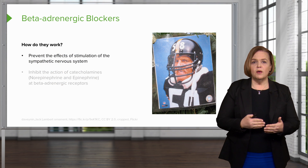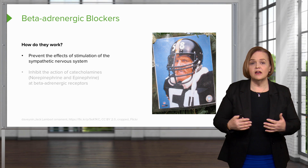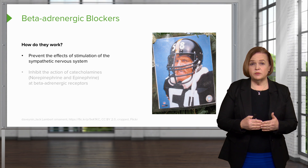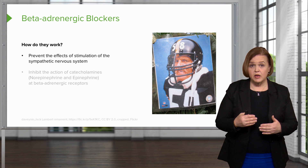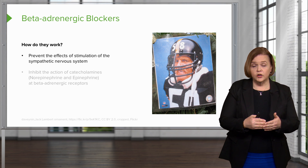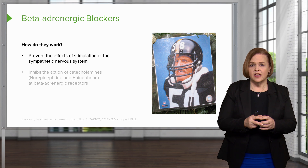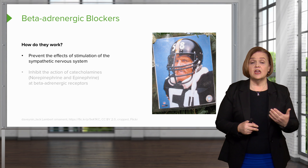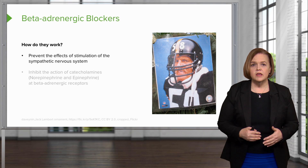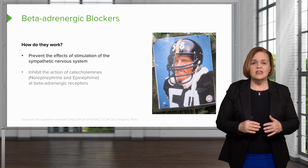So how do they work? Beta adrenergic blockers is the same thing as a beta blocker. We're talking about the receptor — beta adrenergic receptors, whose job is to respond to sympathetic nervous system stimulation. So a beta blocker is a medication that fits into that receptor but blocks that response. If a patient is taking a beta adrenergic blocker, it's going to prevent the stimulation of that sympathetic nervous system and give us the action that we want.